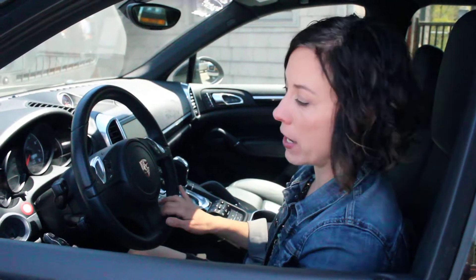This 2012 is a one owner. It is incredible. It's black on black. The interior is so well maintained.